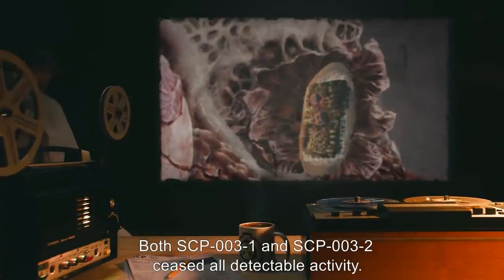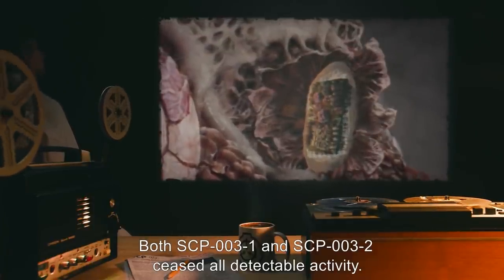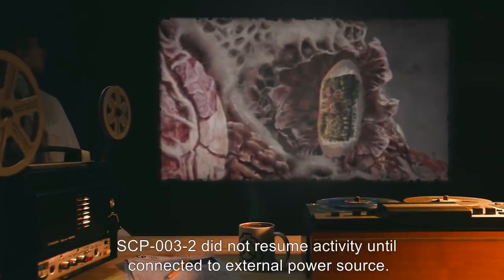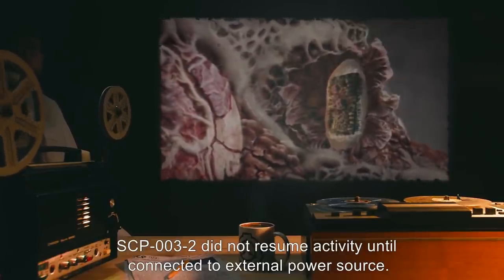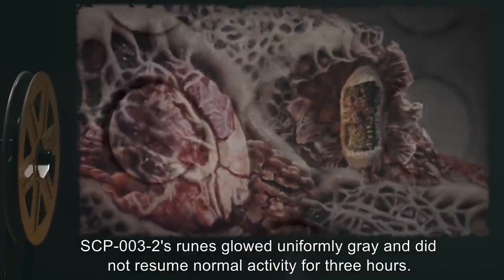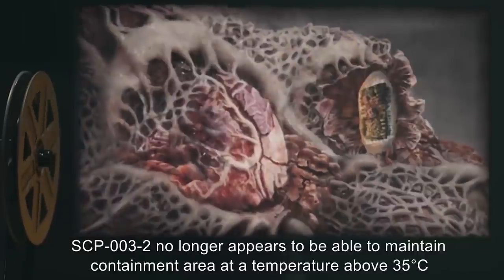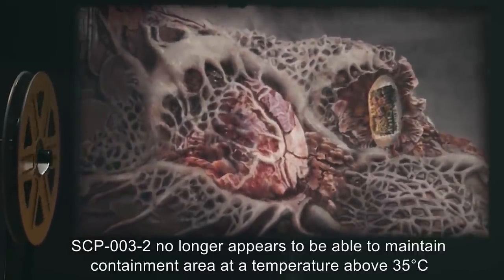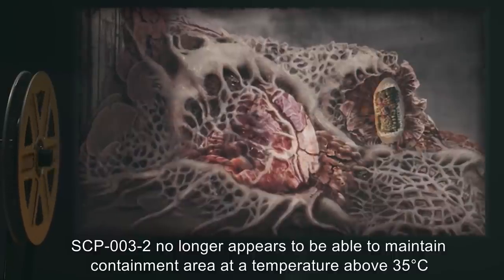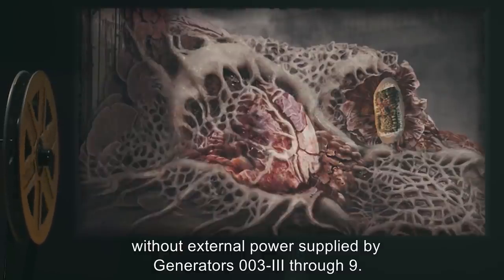Both SCP-003-1 and SCP-003-2 ceased all detectable activity. SCP-003-2 did not resume activity until connected to an external power source. SCP-003-2's runes glowed uniformly gray and did not resume normal activity for 3 hours. SCP-003-2 no longer appears to be able to maintain containment area at a temperature above 35 degrees Celsius without external power supplied by Generators 003-3 through 9.